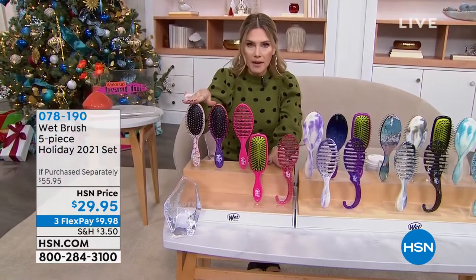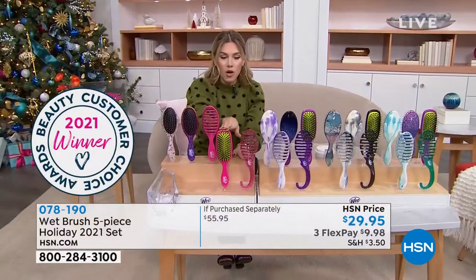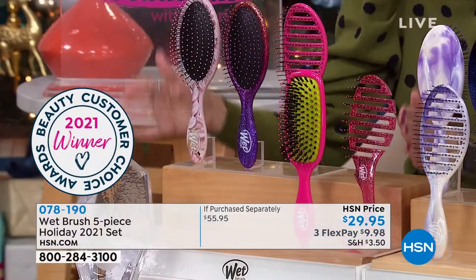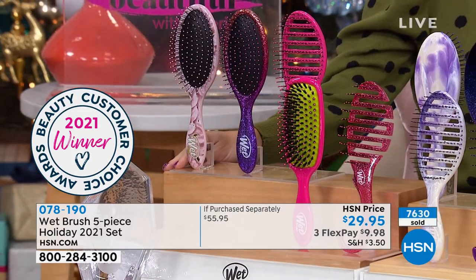You are getting not one, not two, not three, not four, but five individually boxed full-size Wet Brushes. If you have a hair need, we've got a hair solution for you.